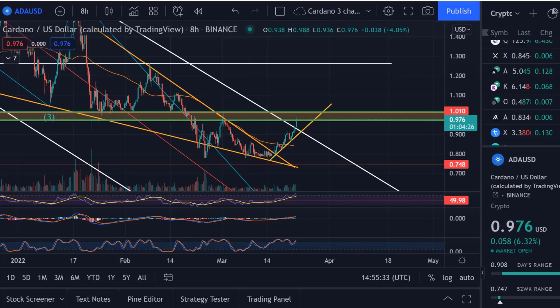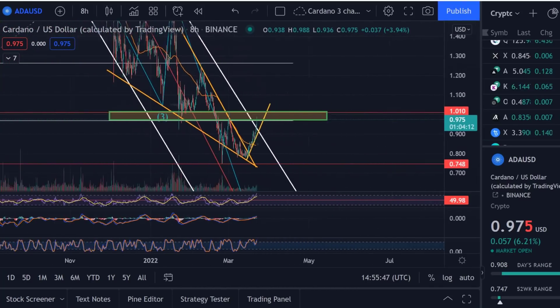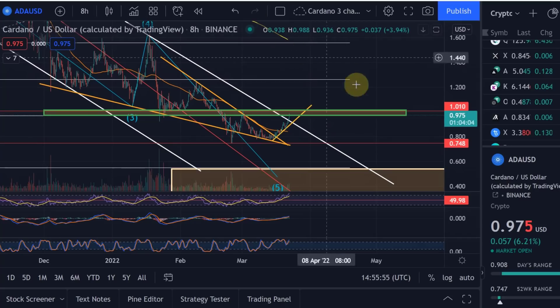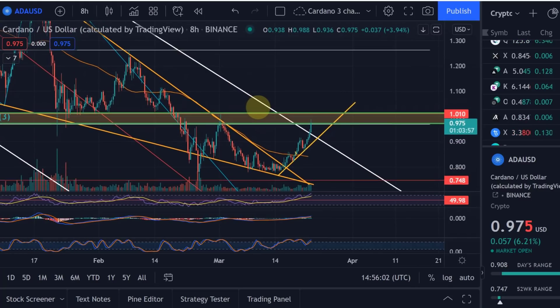Hello and welcome to another Cardano update video. It's time to pay some tribute to Cardano, which is finally trying to break out. We saw it already in the video earlier today where we talked about the descending channel and descending wedge out of which Cardano broke out, and also breaking above the 20-day moving average. We've now reached the price target zone ranging between 97 cents and one dollar and one.